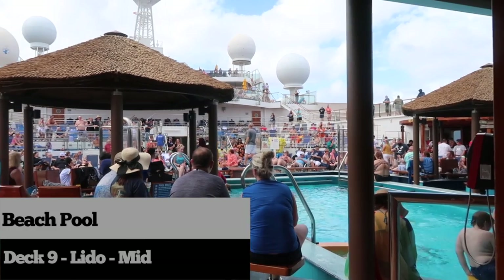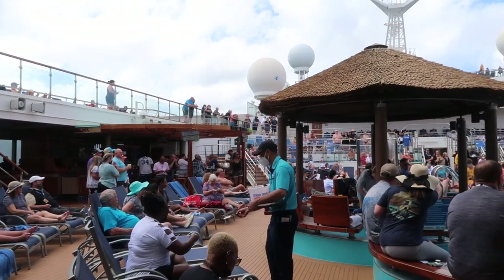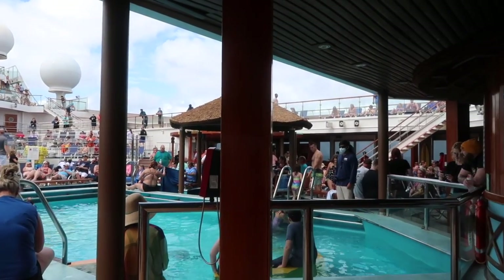On Lido deck 9, you'll find the beach pool area. This is the place to be — take a dip in the pool, relax in a lounge chair, or enjoy watching a movie on the big screen. It's a fun place to hang out.